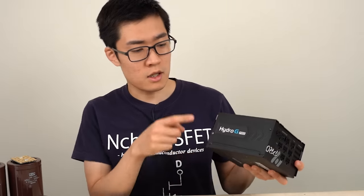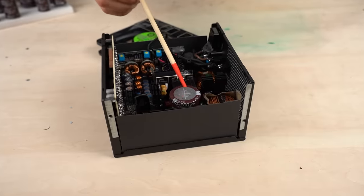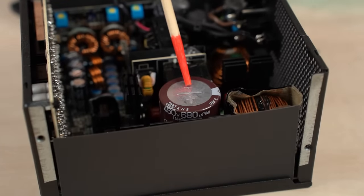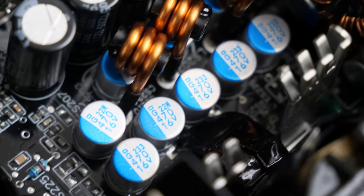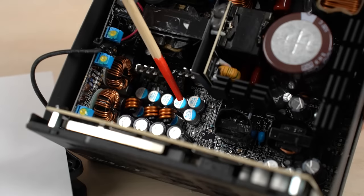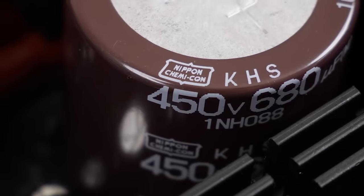Almost all power supplies use electrolytic capacitors. Here's an ATX power supply for home-built computers. Let's have a look inside. This component, which is the first thing you see when you open the lid, is an electrolytic capacitor. There's a Kemi-Kan logo. There's this large one here, and at the back of the circuit board there are electrolytic capacitors with light blue prints. These capacitors are conductive polymer aluminum solid capacitors — high-performance ones. If you look closely, only the frame part of the Kemi-Kan logo is printed.